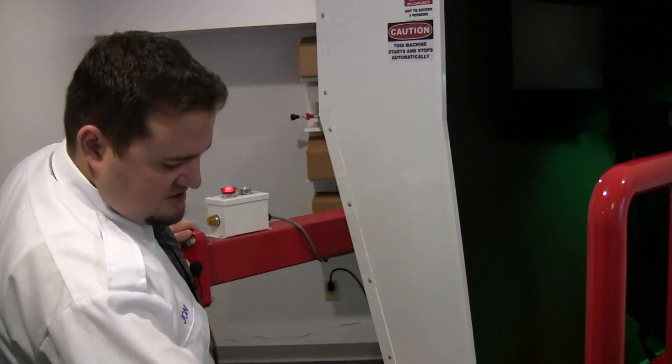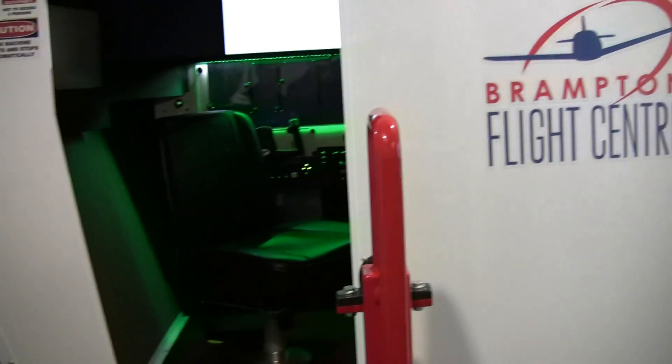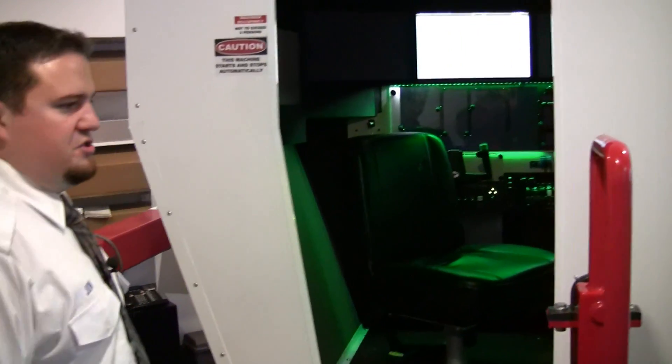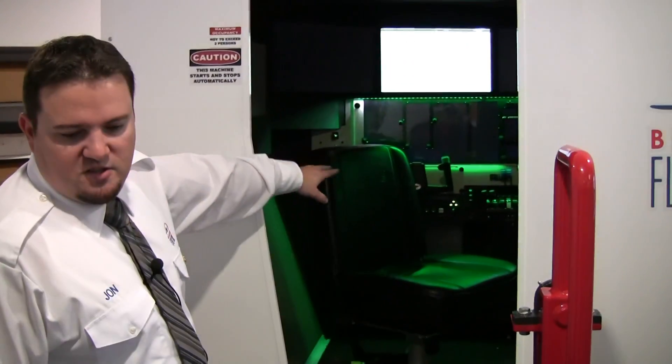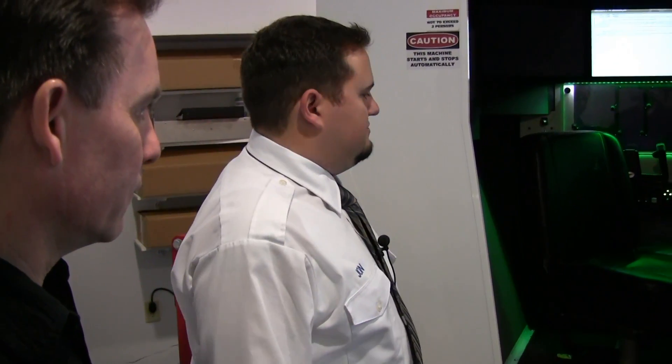So the unit — as you see, you've got the stairs here. You can climb on in. It's on a gimbal system, so it may rock a little bit, but that's all part of the motion system. When we get inside, I'll sit in the left seat — that's the pilot seat. The right seat is the instructor station.